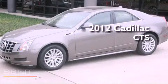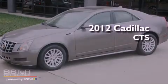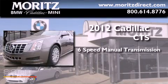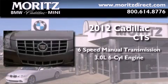This is a brand new 2012 Cadillac CTS. This vehicle has seating for five adults and a 3.0 liter V6.